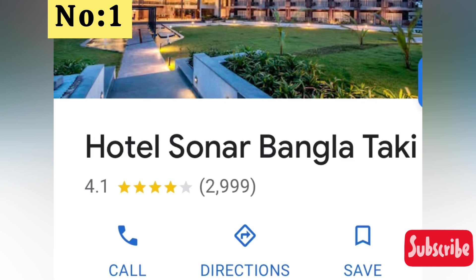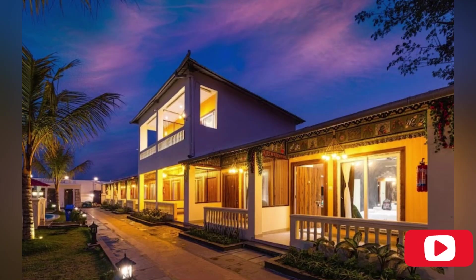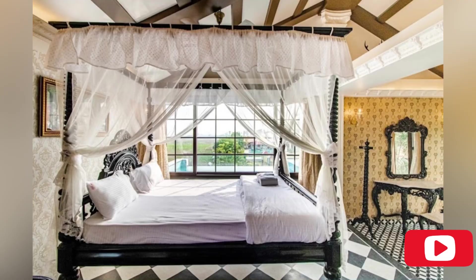My first pick is Hotel Shonar Bangla Taki. This Shonar Bangla is located on the banks of the Ichamati River, in the beautiful area of Taki on the outskirts of Kolkata, overlooking Bangladesh on the other side of the river. The hotel has distinct tourist spots with historic value like Taki Rajbadi and Durga Pooja on the river bank in close vicinity.